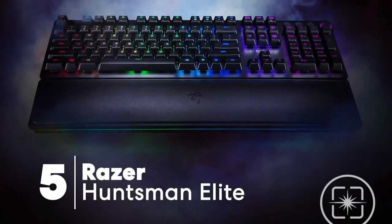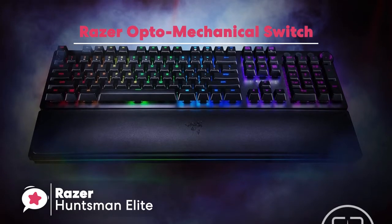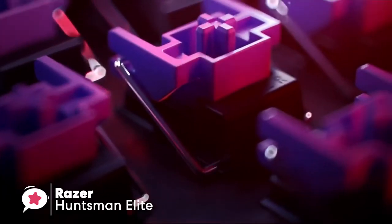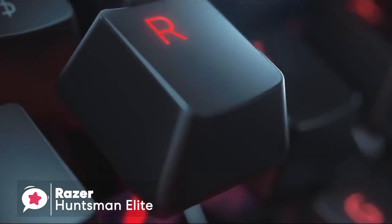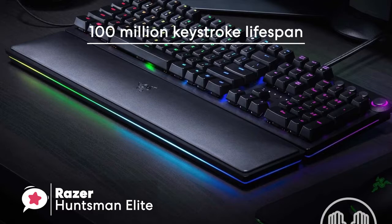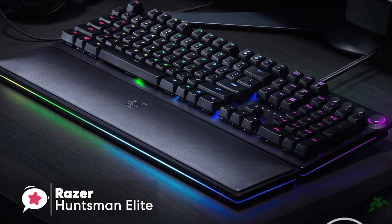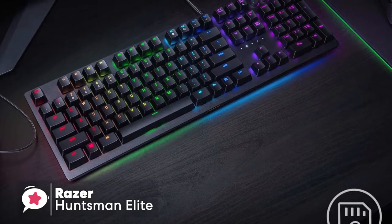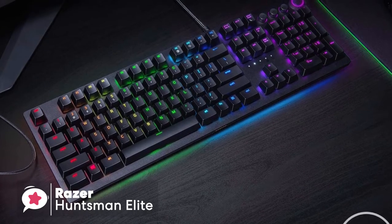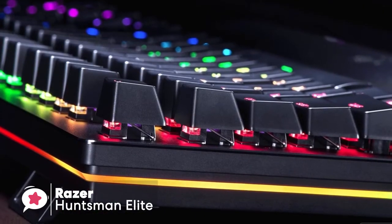At number 5 is the Razer Huntsman Elite. The Razer Huntsman Elite introduces the new Razer opto-mechanical switch, which utilizes optical technology with unmatched speed and includes a key stabilizer bar so every key you press is precise and accurate. The Huntsman Elite has a solid plastic chassis topped with a sturdy aluminum top plate in matte black, giving the keyboard a substantial industrial feel and serving as a faintly reflective backdrop for the attractive RGB lighting suite.